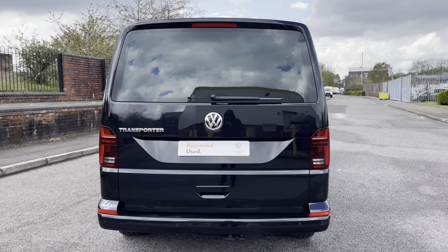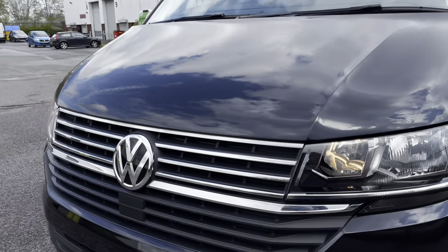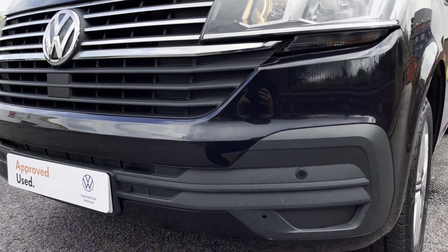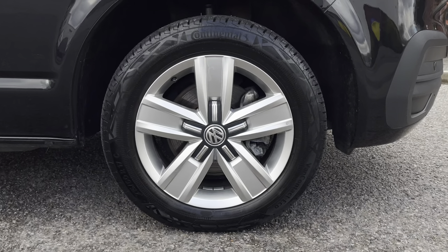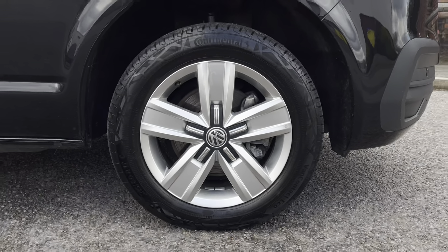The van also comes equipped with a 7-speed DSG automatic gearbox. Across the front of the vehicle are some chrome stripes atop the radiator grille. The van also comes with a body coloured front bumper complete with front parking sensors. On the side, this van sits on 17-inch Devonport alloy wheels which come in a five-spoke star design.